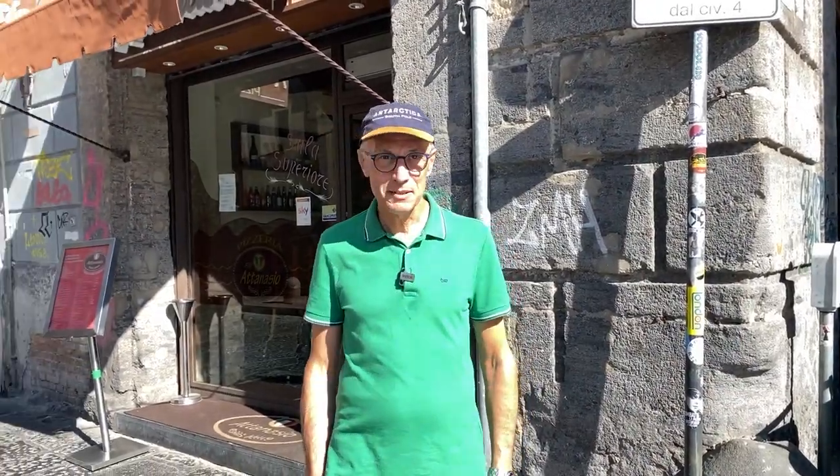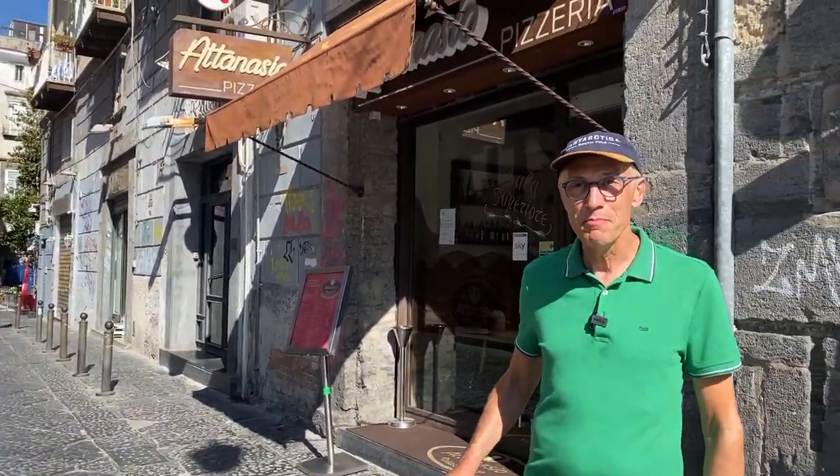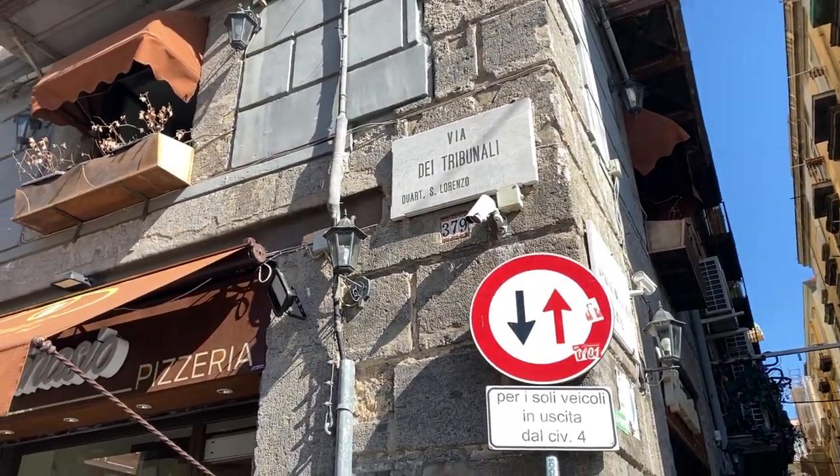This is Via Tribunali, which means in Italian 'street of the courthouses.' This street is famous for many, many pizza places — most of the most famous pizza places in Naples are down this street. Come and take a look.